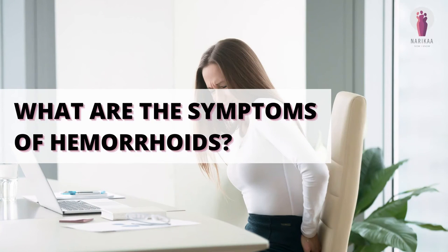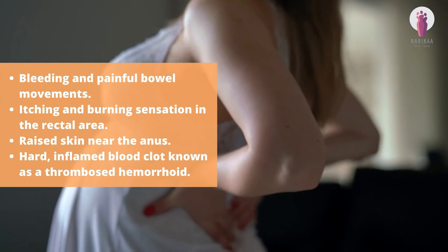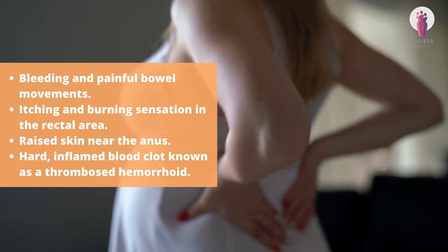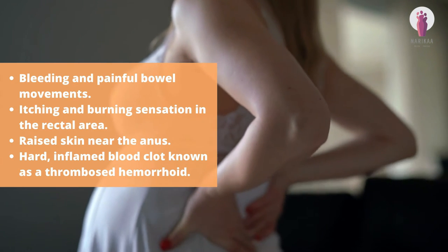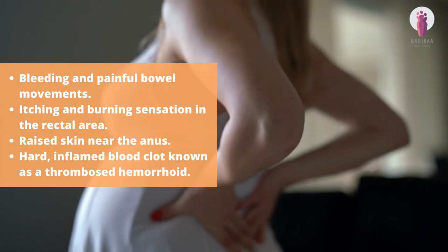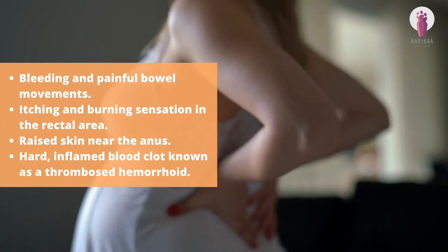What are the symptoms of hemorrhoids? Bleeding and painful bowel movements, itching and burning sensation in the rectal area, raised skin near the anus, and a hard inflamed blood clot known as a thrombosed hemorrhoid.